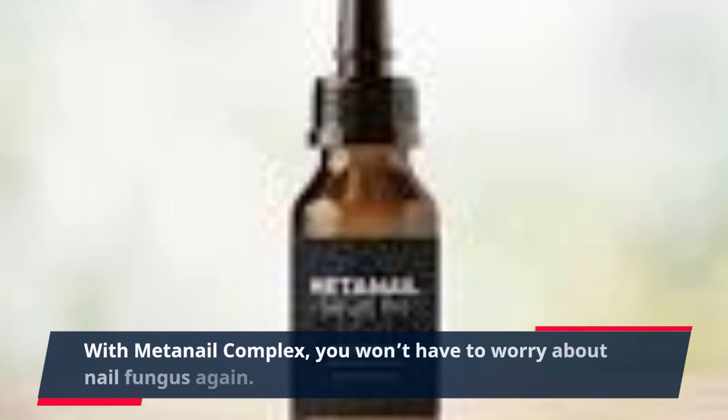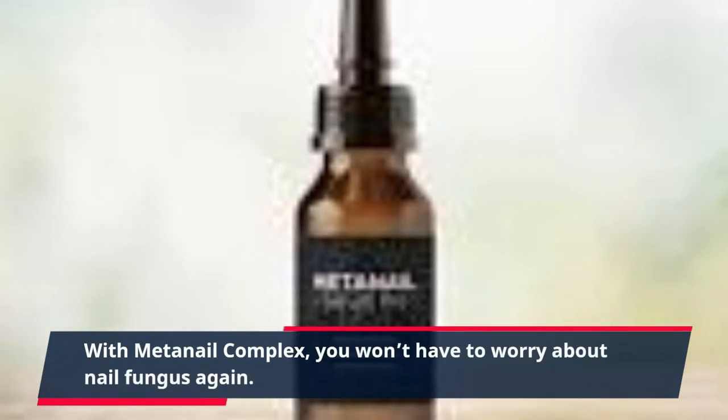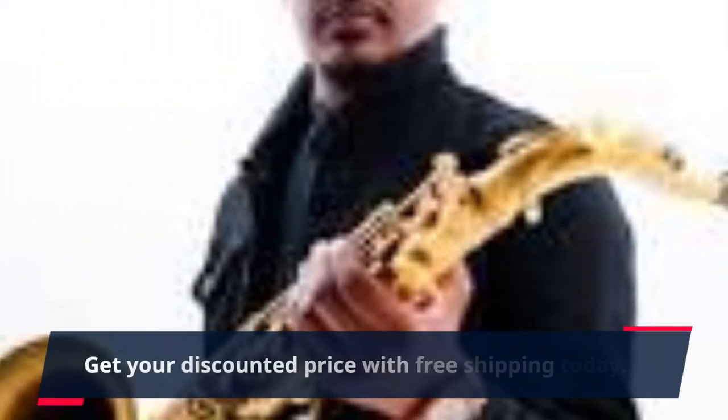Try MetaNail Complex today and be amazed at how quickly your nail fungus will disappear. With MetaNail Complex, you won't have to worry about nail fungus again. Get your discounted price with free shipping today — click the link in the description for more information.